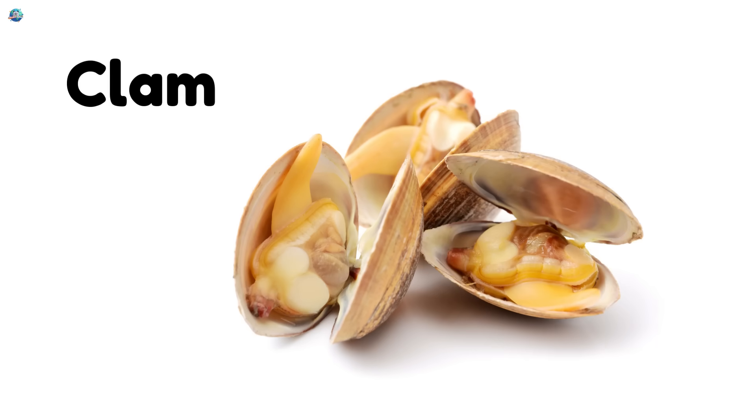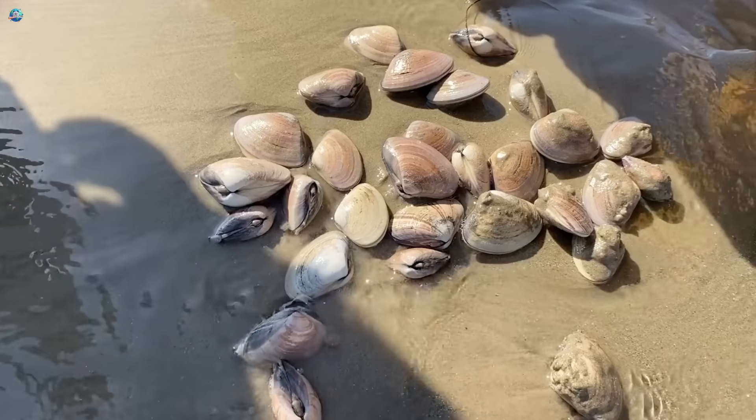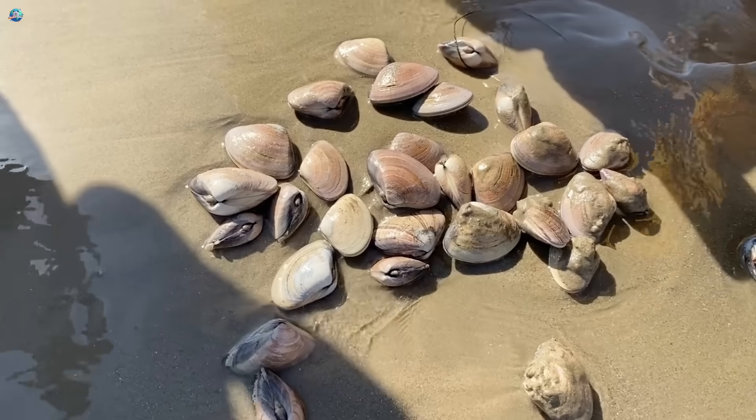Clam. Clams live inside two shells and love to stay buried in the sand.